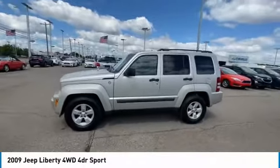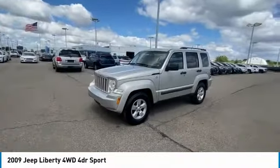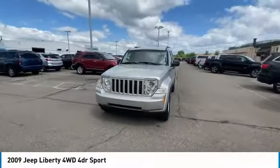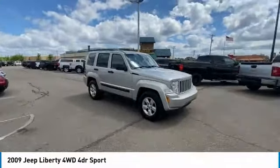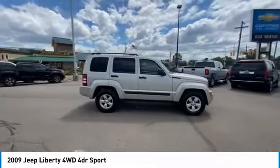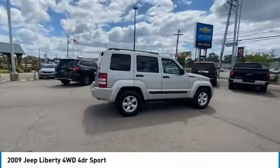You are going to love the 2009 Liberty. The Jeep Liberty is quite capable off-road — one of the best in its class. Compared to the Jeep Patriot and Compass, the Liberty is more of a true Jeep with off-road prowess and bold, upright styling.